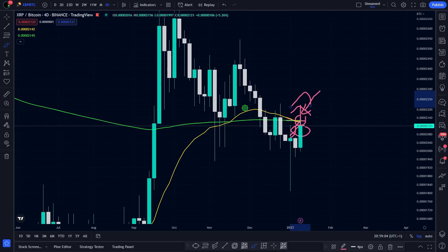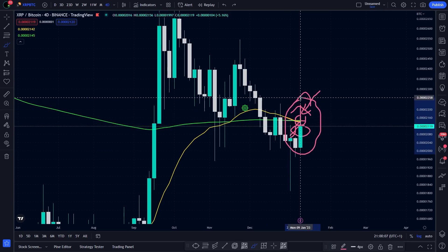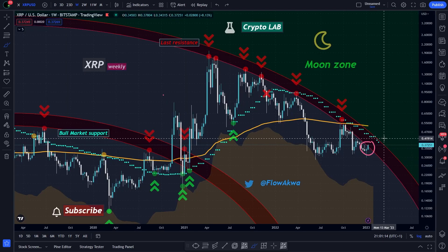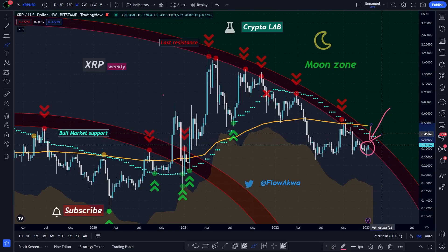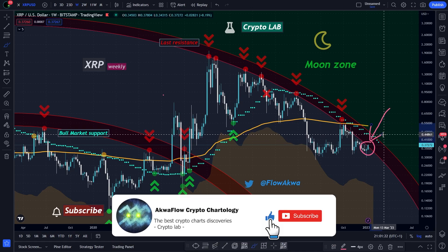So pay attention to what will happen. I will share another update of the chart this week, so do not forget to hit the notification bell to know when I release a new video. There is more to say: while we are having the retest of the cross, at the exact same time, we are retesting the red circle that we've been talking about for months in the big picture chart.